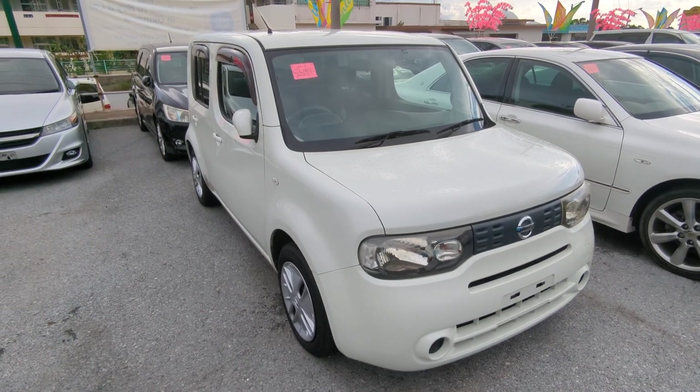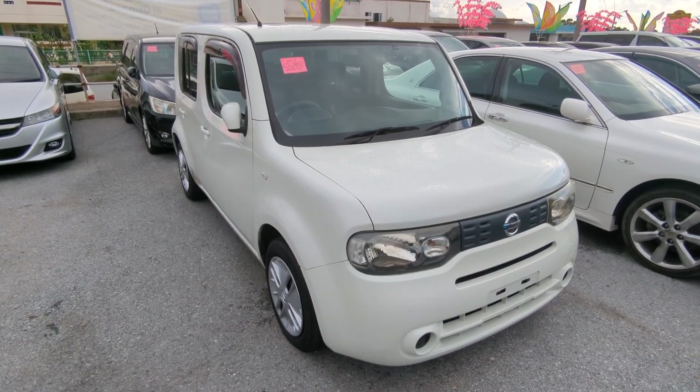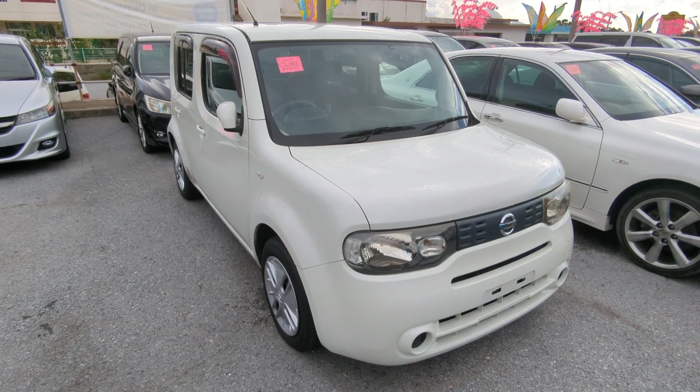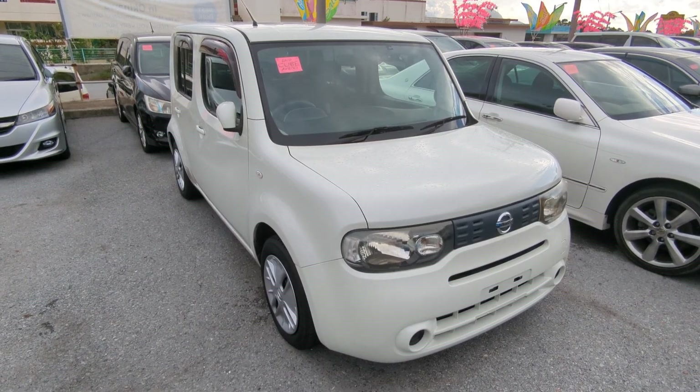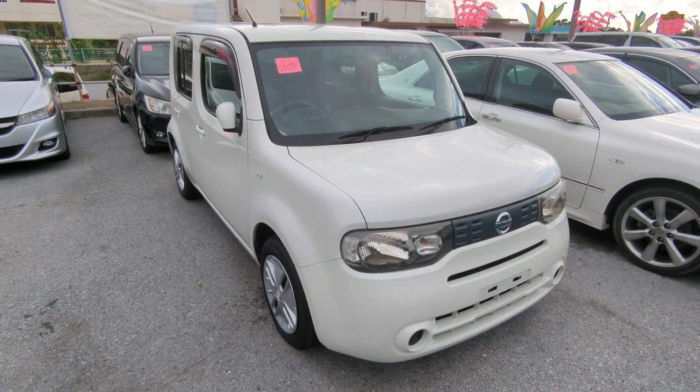Hey everybody, this is Donner with Johnny's Used Cars, voted the best place to buy a car in Okinawa by the military community of Okinawa. Today I'm showing this 2010 Nissan Cube that just came in. It's got almost 53,000 kilometers on it, which is about 33,000 miles.